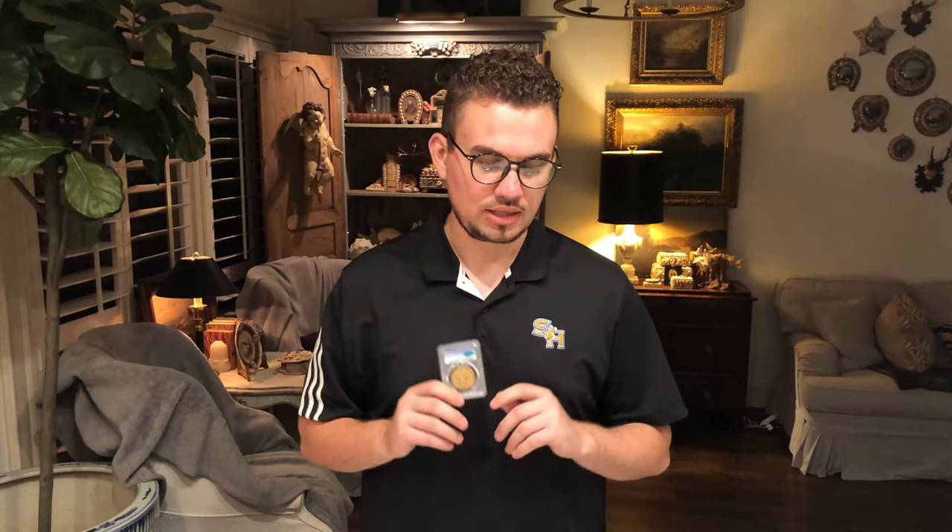Hey guys, it's Drew with Future Collectibles. Welcome back to a brand new video. In this video, I'm going to talk about a useful tool you can use in your coin business that I overlooked for a long period of time. Let's get this video started.